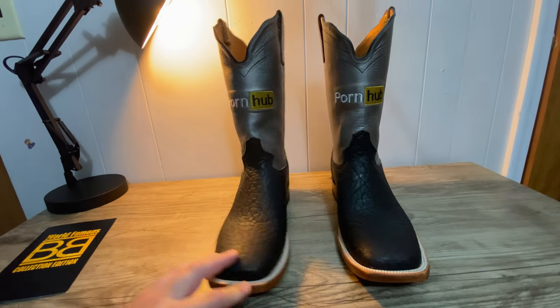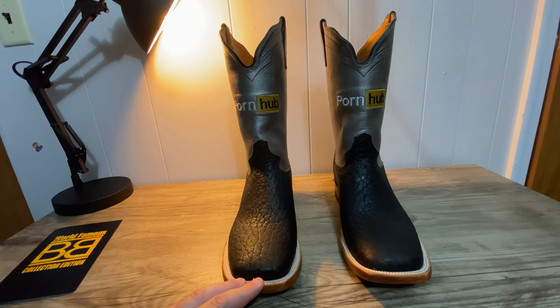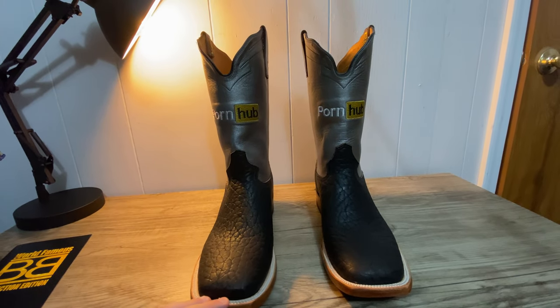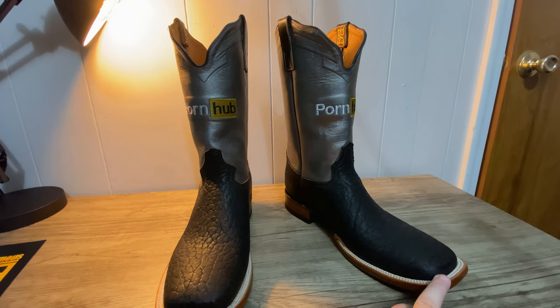I might try wearing them out with the shaft uncovered — no pun intended. Surely be a great conversation starter anywhere you go.